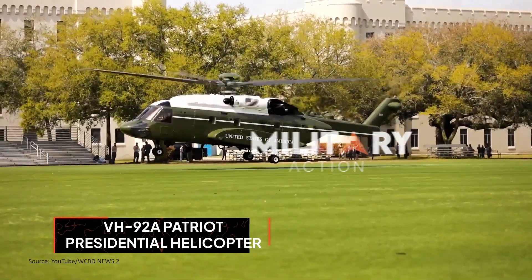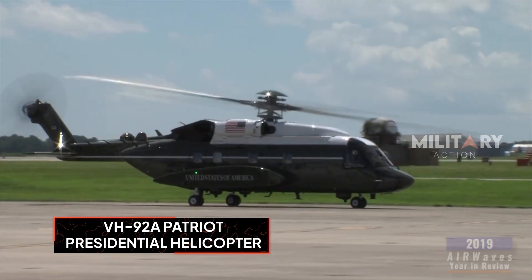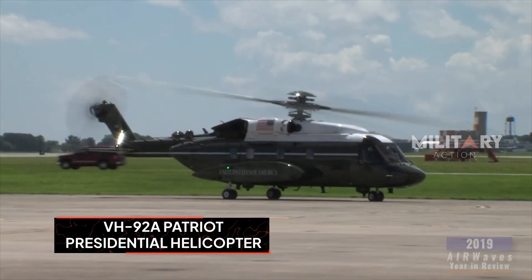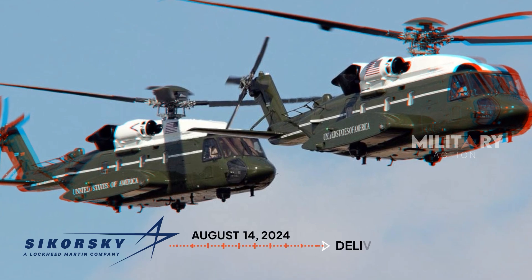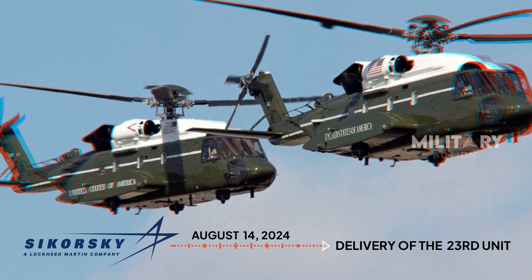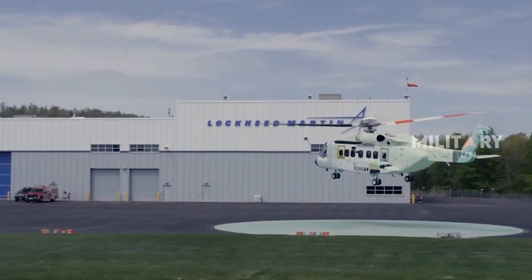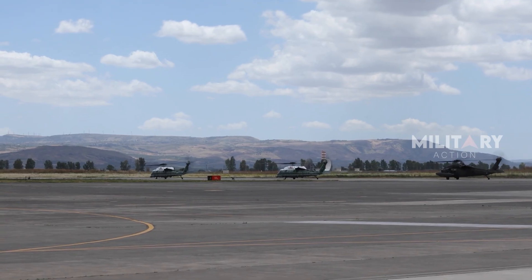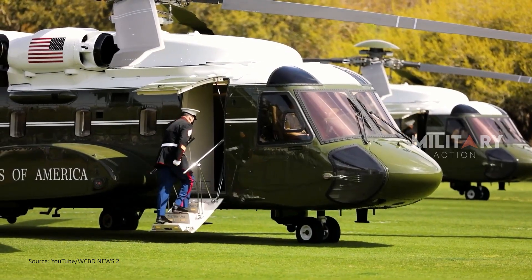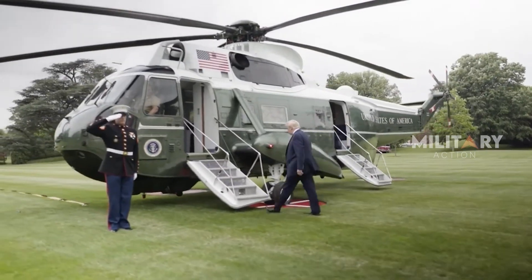The U.S. Marine Corps has officially completed its VH-92A Patriot presidential helicopter fleet following the delivery of the 23rd unit by Sikorsky on August 14th. This significant milestone marks the conclusion of a multi-year project, with all advanced helicopters now prepared to meet the U.S. government's high-level air transport requirements.